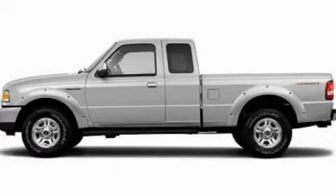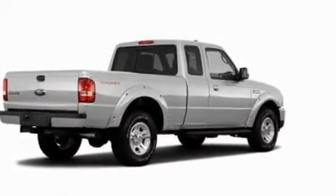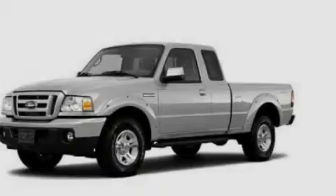This is a 2011 Ford Ranger. It has the power to move what you need and the look, too. It has a 4.0-liter six-cylinder engine and an automatic transmission.